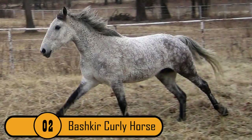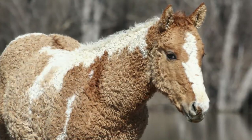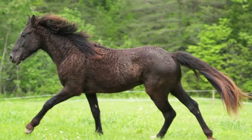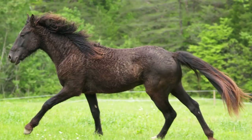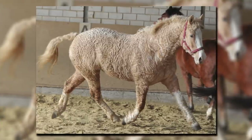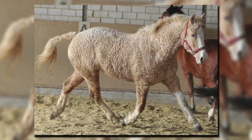2. The Bashkir Curly Horse. This breed looks like a cross between a horse and a poodle because they have very curly hair. Some have just a curly mane, while others are curly all over — they even have curly eyelashes. Something else that makes this horse unique is that they are hypoallergenic, just like the poodle.